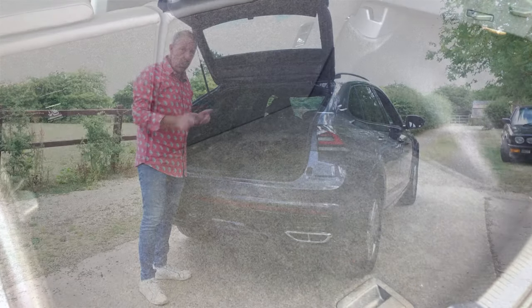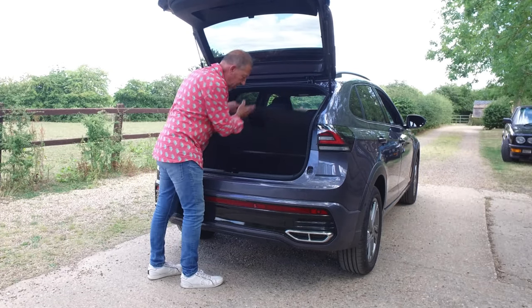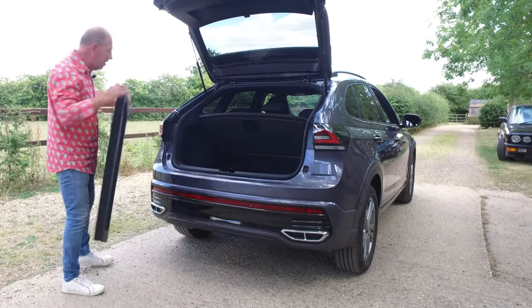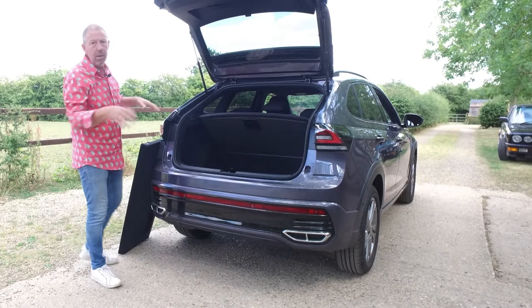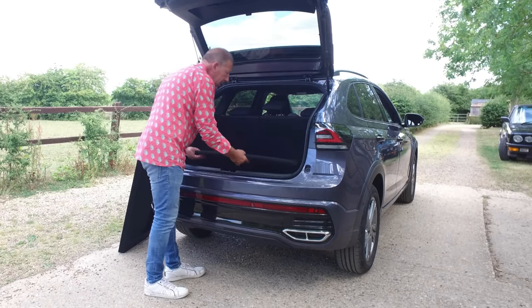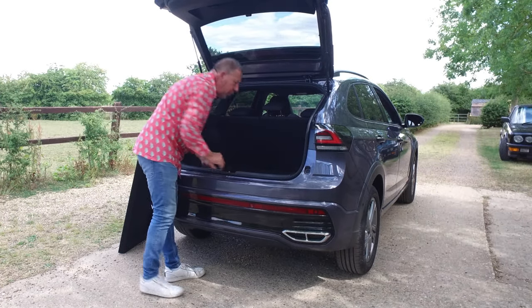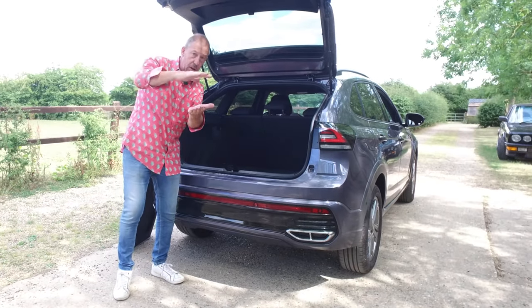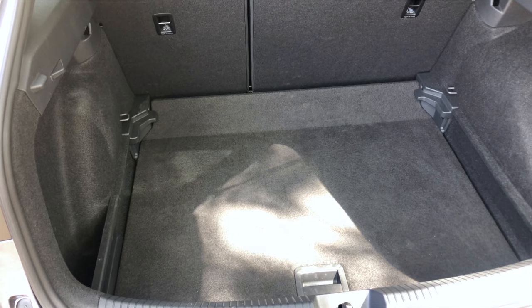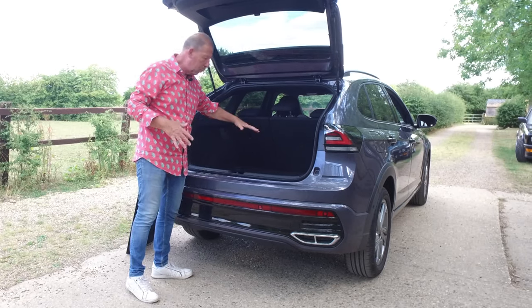This car has a split level boot floor, so you can actually lower it by quite a lot. You just pop it out, lower it down to the next section, and slide it into its locator holes. You do get about that much extra headroom there. You're not going to be using it that often — not unless you've just invested in a Great Dane or an Irish Wolfhound. There's plenty of room when it's in its normal position, and there's also quite a massive drop down here as well.